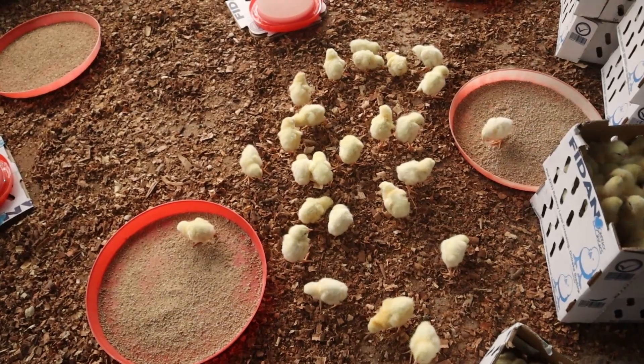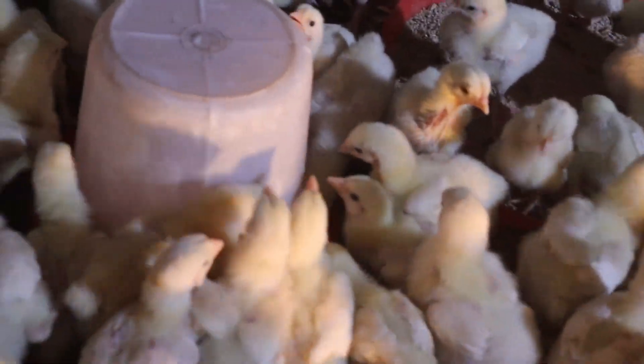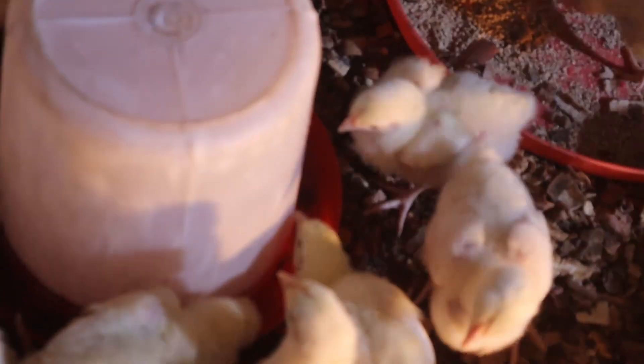For any vaccine to be able to prevent and boost poultry birds' immunity against poultry diseases, it has to depend on various factors, ranging from temperature, storage, and handling method. The ways or technicality in administering is also a major factor.